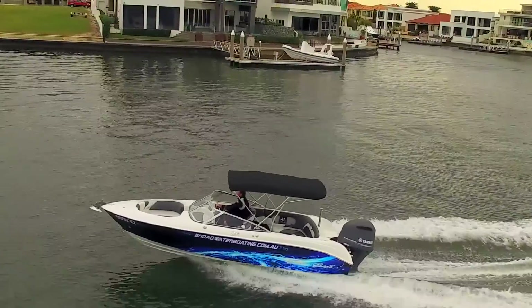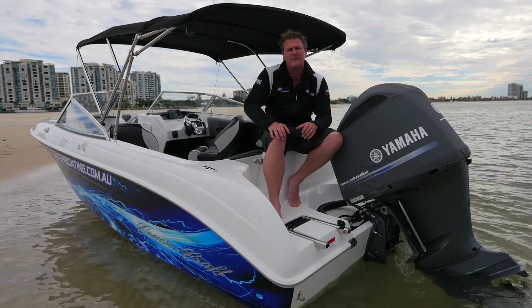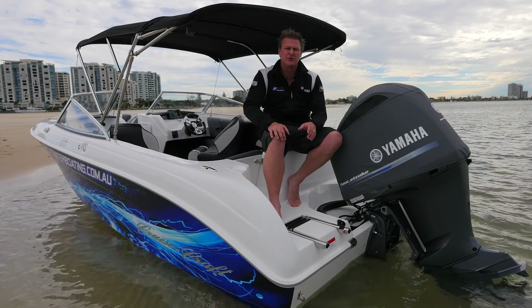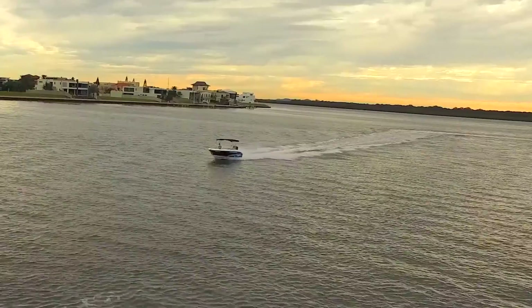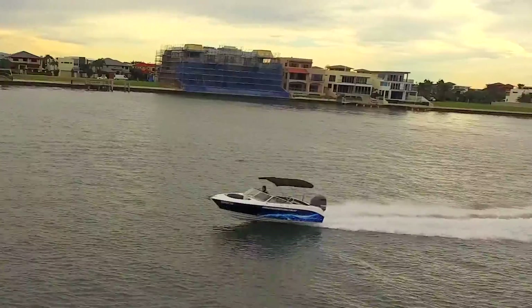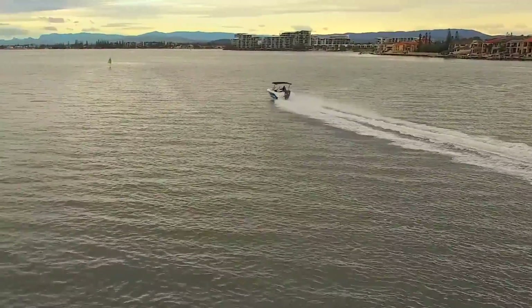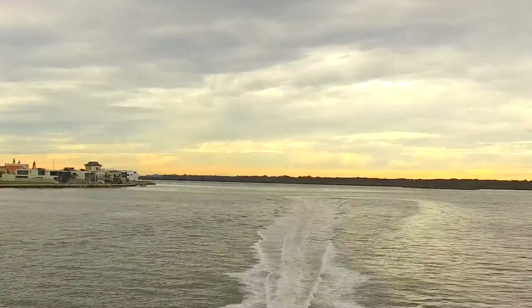Cruisecraft have aligned themselves with Yamaha and these boats come out of the factory as a BMT package, so fully fit. We've put the 225 V6 4.2-litre drive-by-wire on this package and it just goes unreal. You can start on the 200s, but being a ski boat and cruiser like this, it really does match well with the 225.